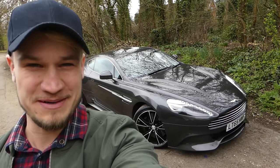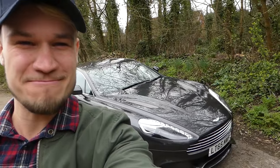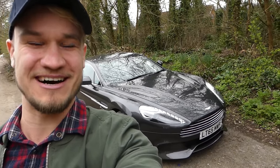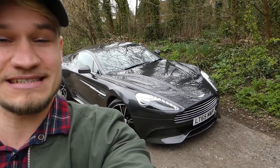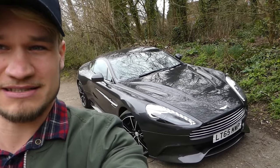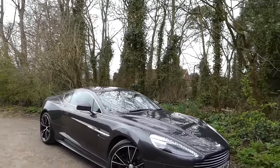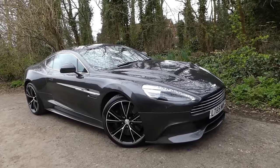What's up guys? Welcome to Supercars of London and behind me, possibly one of the most beautiful cars in the world. This is a 2015/16 Aston Martin Vanquish 2+2 and I'm going to now get out of the camera and show you around what a stunning car this is.